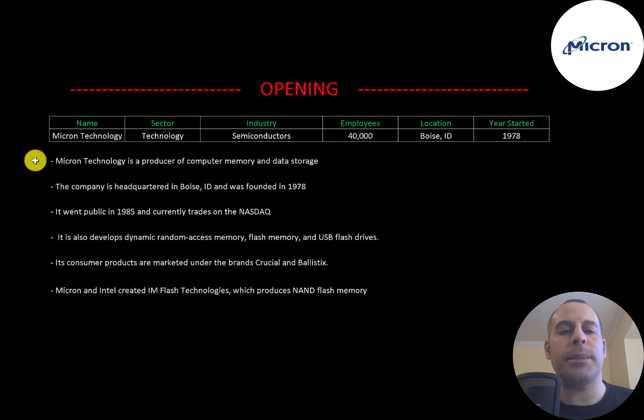Micron Technology is a producer of computer memory and data storage. The company is headquartered in Boise, Idaho and was founded in 1978. It went public in 1985 and currently trades on the Nasdaq. Micron also develops dynamic random access memory, flash memory, and USB flash drives. Its consumer products are marketed under the brands Crucial and Ballistics. Micron and Intel created IM Flash Technologies, which produces NAND flash memory.